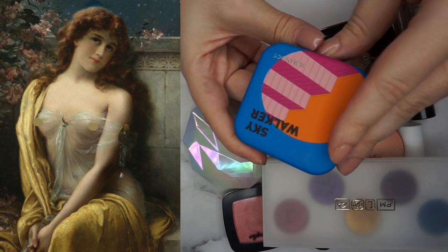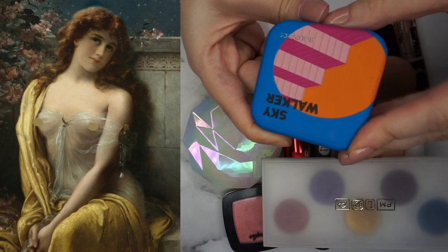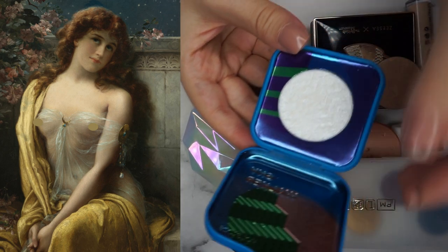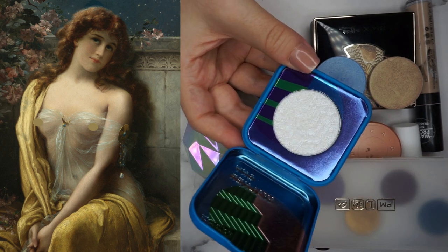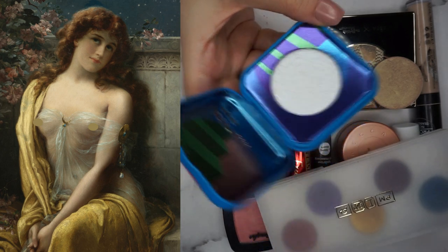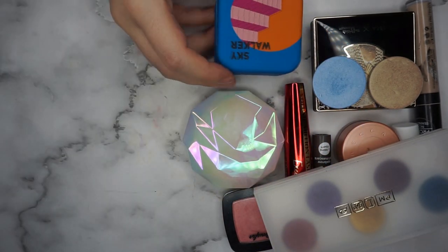The Kaleidos Highlighter in Skywalker is a very beautiful shimmery blue highlighter with a transparent base and blue teal sparkle. I'm really keen to see how the look will come out, and I'm really excited to create. Let's get started.